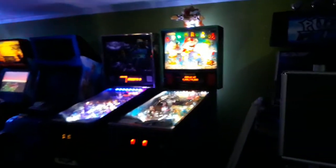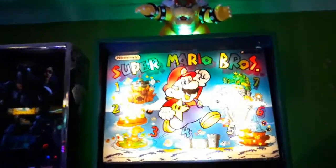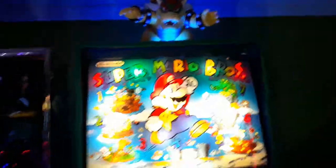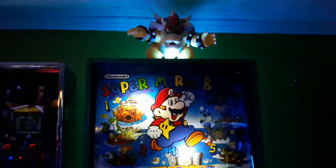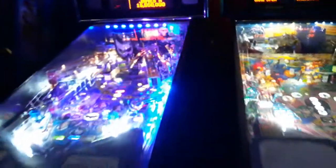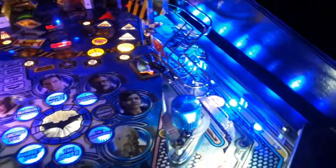There is a Super Mario with Bowser as a topper — it lights up, and when you nudge the game he wiggles around a little; he doesn't fall though. Super Mario and Batman Dark Knight, and they've got the nice Titan rings in them — nice and clear.